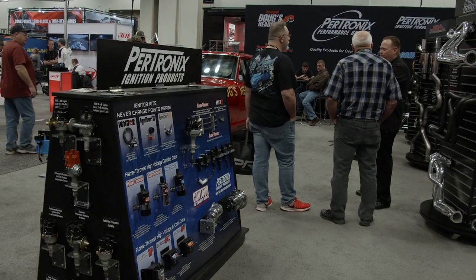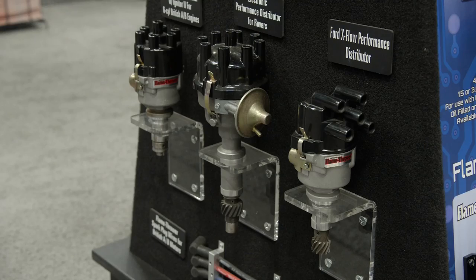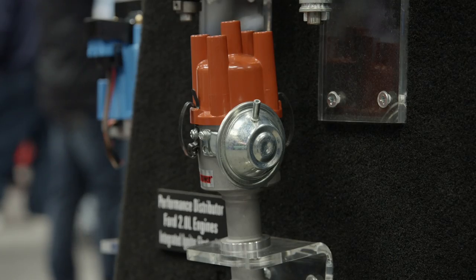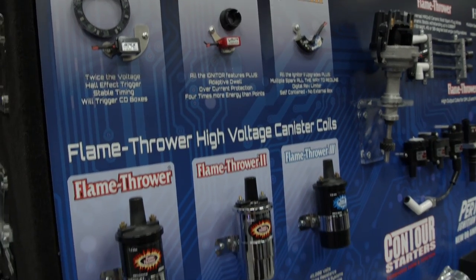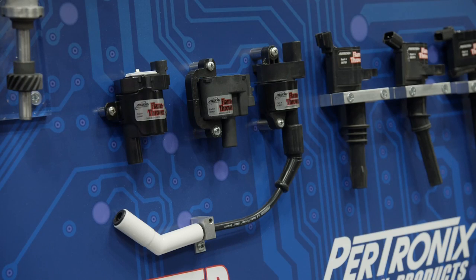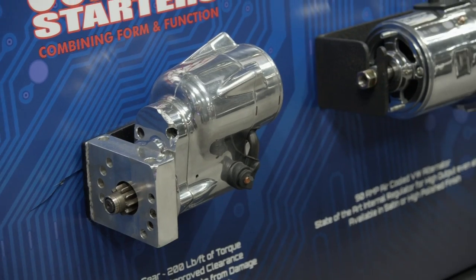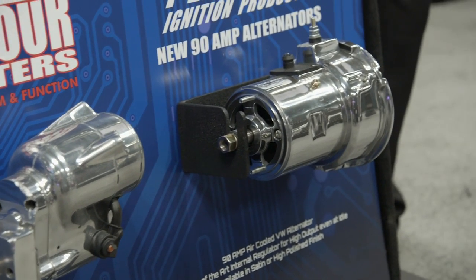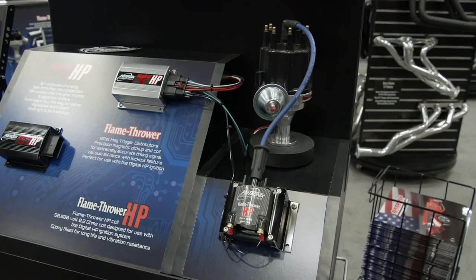Pertronics has been a leading player in the ignition scene for quite some time, covering domestic and foreign applications with a wide range of products. From the Flamethrower line of ignition boxes and coils to late-model wires and coil packs for coil-on-plug setups, the line keeps growing. Contour starters and alternators will get your ride going, and the line of distributors is huge — you can find the Igniter 2 and 3 versions on their website.